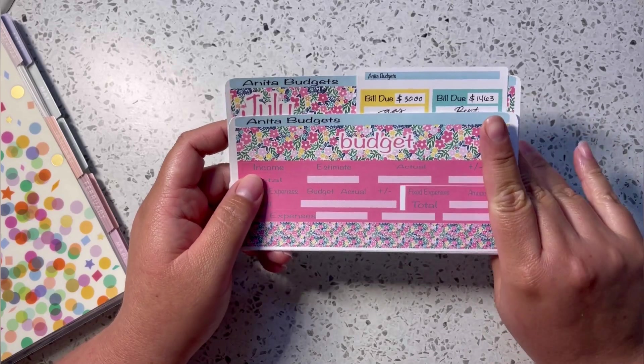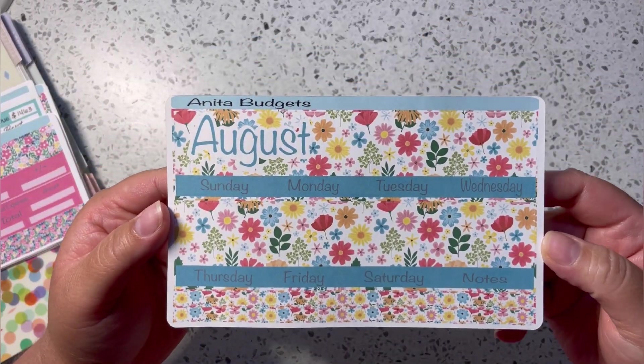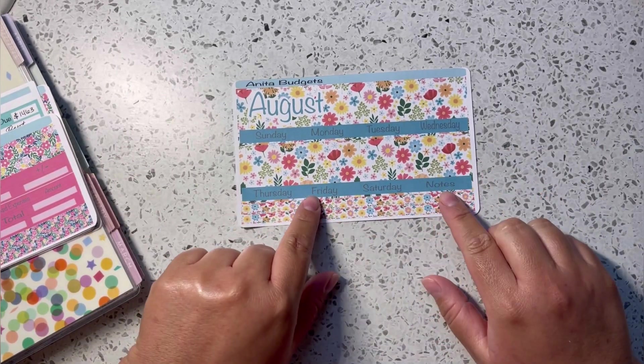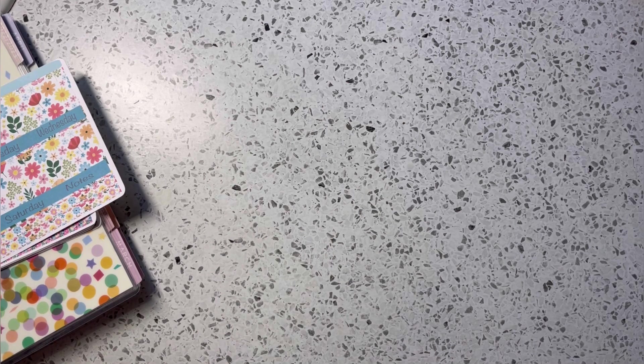Let me show you my August kit — I think this one turned out super cute. I love the colors, it's just super beautiful. This one is also available as just the monthly view or the entire kit, whichever you choose.